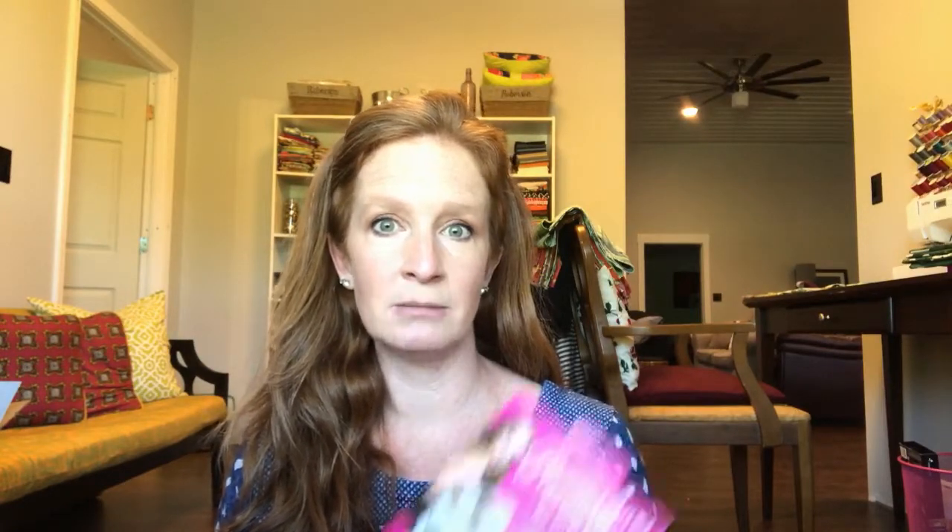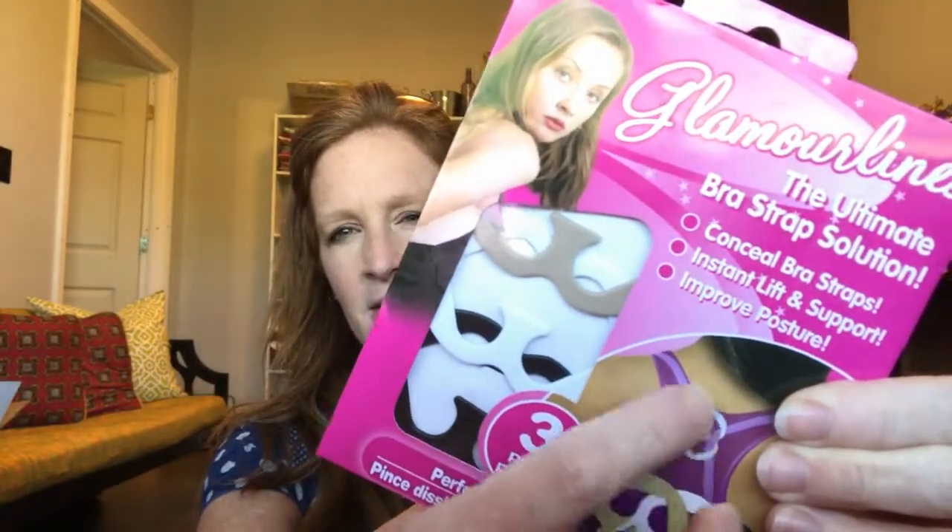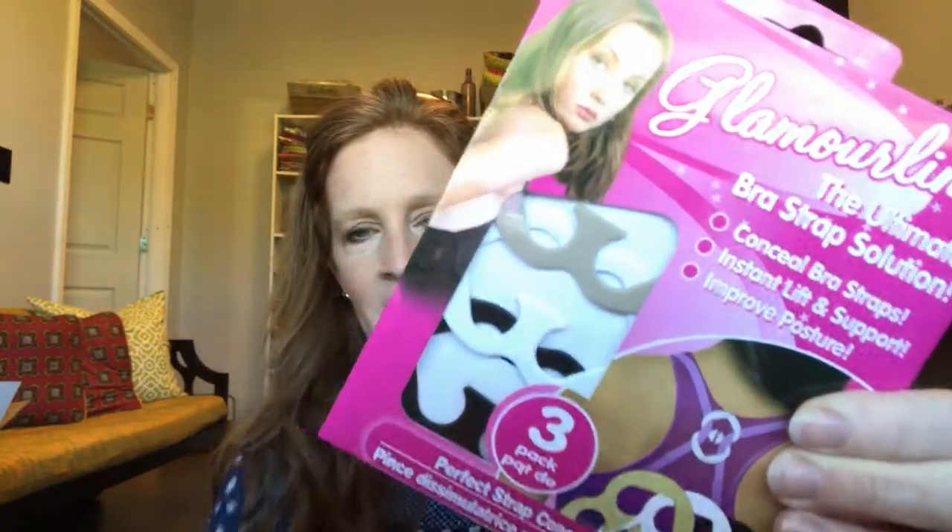The last thing I got was kind of an 'let's just see if it works' type of thing. It's called the 'Ultimate Bra Strap Solution' and it comes in three colors: black, white, and tan. It's supposed to conceal your bra straps, provide instant lift and support, and improve posture. You put your bra straps together underneath your shirt with it. It could also work well with sports bras for extra support. That's my Dollar Tree haul — hope you enjoyed it!